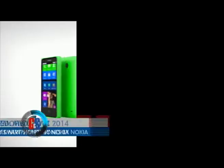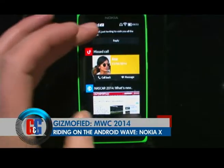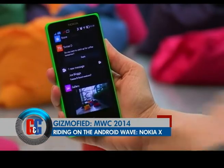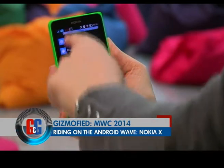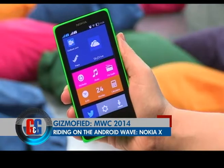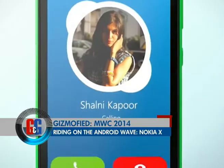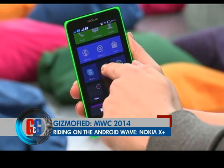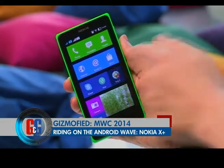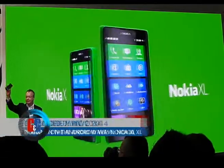The Nokia X family includes the Nokia X, Nokia X Plus, and Nokia XL. The Nokia X features a 4-inch WVGA display, powered by a 1GHz Qualcomm Snapdragon dual-core processor paired with 512MB of RAM, 4GB internal storage with microSD card support, a 3-megapixel camera, and a 1500mAh battery. The Nokia X Plus looks identical to the Nokia X but with RAM souped up to 768MB.